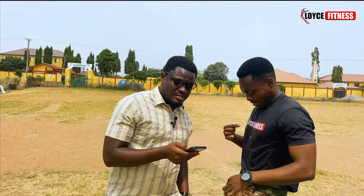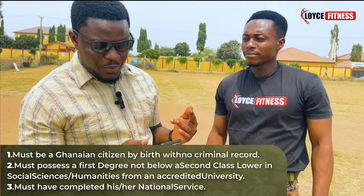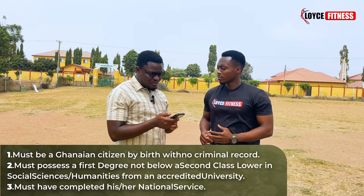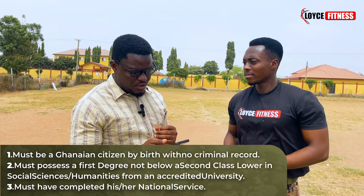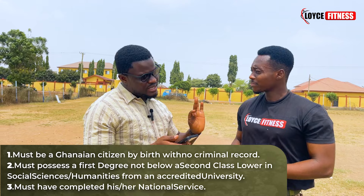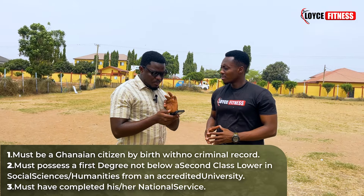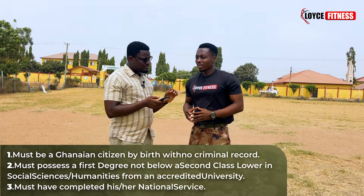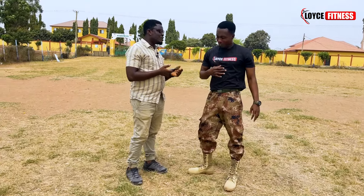The first requirement — if you are a graduate and you want to join the Ghana Immigration Service — is that you must be a Ghanaian citizen by birth with no criminal record. The second one: you must possess a first degree, not below a second class lower, in Social Sciences or Humanities from an accredited university. The third one is you must have completed his or her national service.